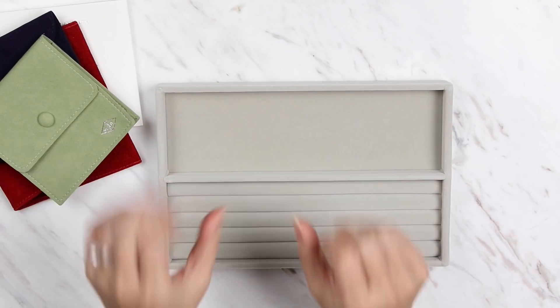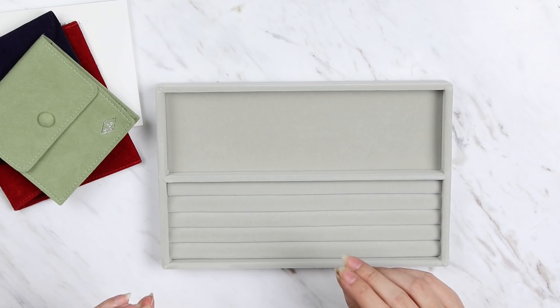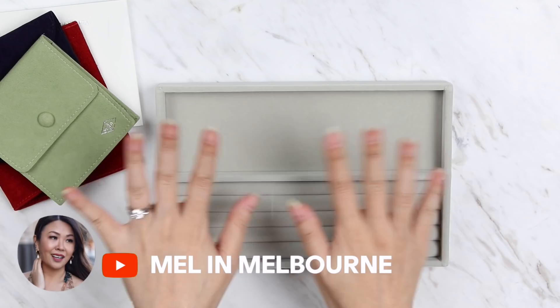Hi guys, welcome back. Welcome to another episode of Mel's Talking Hands. In this video I'm going to be showing you some beautiful jewelry items up close and personal. For those of you that are new to my channel, hi, I'm Mel. Thank you so much for joining me.